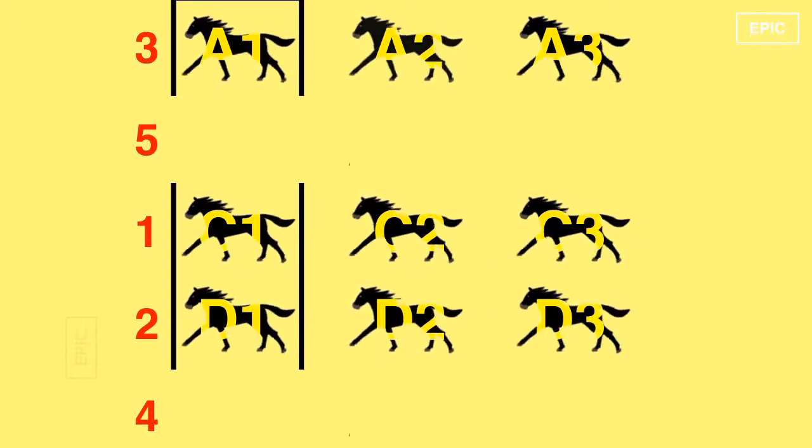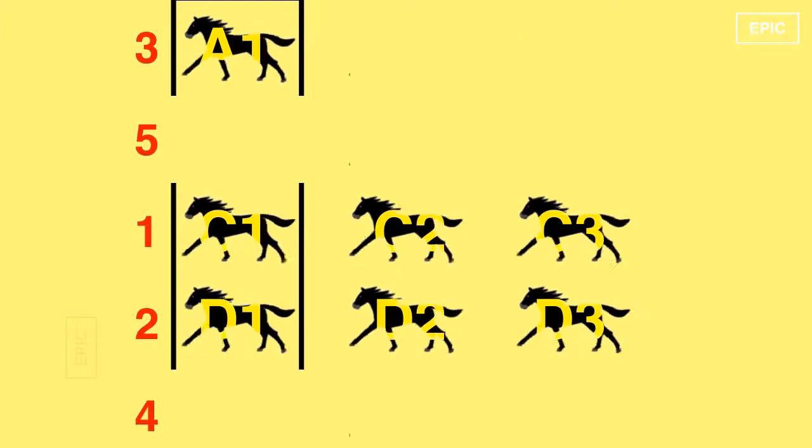Since at best A1 can be the 3rd fastest, A2 and A3 cannot be in the top 3 — eliminate them. Since at best D1 can be the 2nd fastest, D2 can be at best 3rd fastest — eliminate D3. We already know that C1 is the fastest. Now hold a 7th race between the 5 horses that are left: C2, C3, D1, D2, and A1.